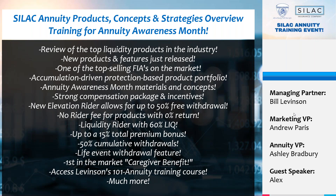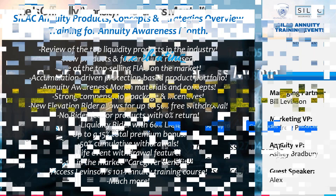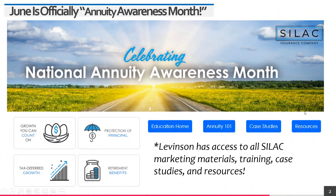Always ask your IMO if they work directly with the carrier — that's very important. SILAC is one of our core companies, which is why Alex is joining us. Our official annuity awareness month marketing materials — social media pieces, everything you need to open doors and share your story — are located on our website on the page currently displayed.